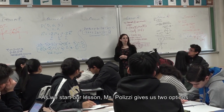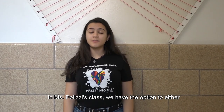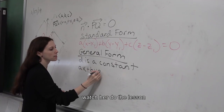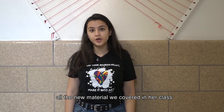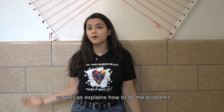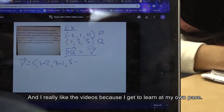As we start our lesson, Ms. Polizzi gives us two options that really help us learn. In Ms. Polizzi's class, we have the option to either watch her do the lesson, or she posts a video online where she basically explains all the new material we cover in class as well as explains how to do the problems. And I really like the videos because I get to learn at my own pace.